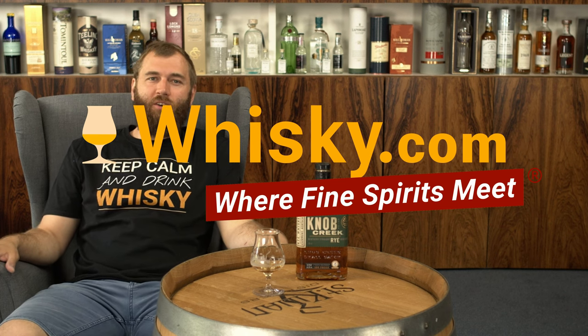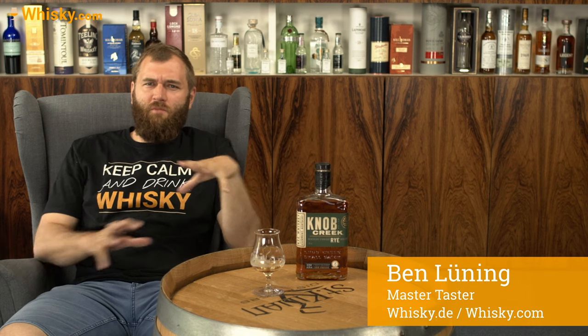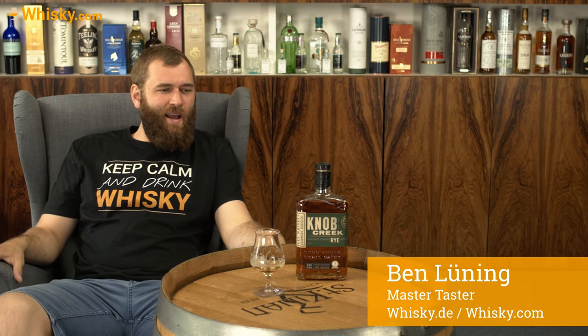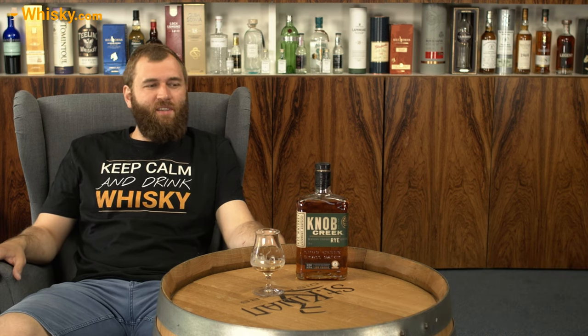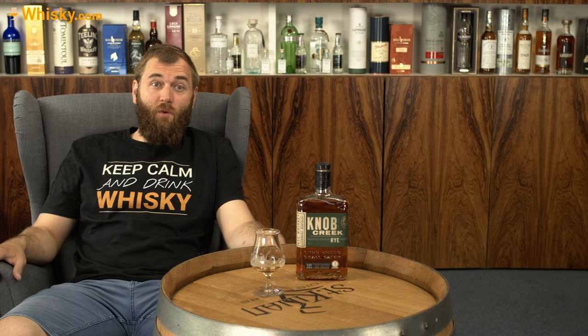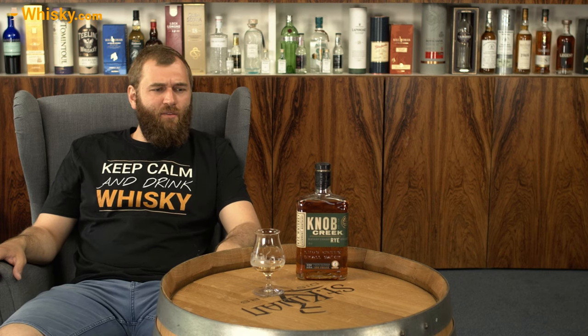Hello and welcome to Whiskey.com where fine spirits meet. I've had a few herby and grassy gins, sweet rums, and now I'm back to whiskey — but not Scotch. Today we're going to Kentucky Straight Rye Whiskey from Knob Creek.